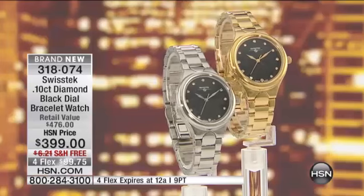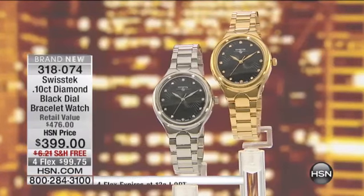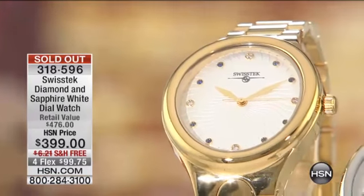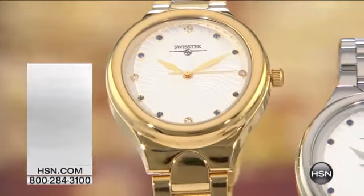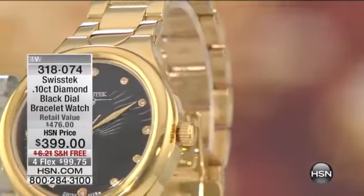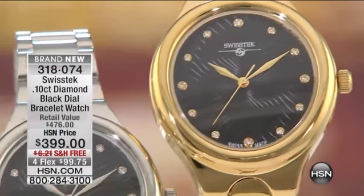We do need to let you know that the first watch is already gone — congratulations and thank you to all of you that picked this up today. That's what this is going to be like. This is the launch of the Swiss tech line here at HSN. These pieces are created in such limited number, using traditions that have been passed down generation after generation after generation.